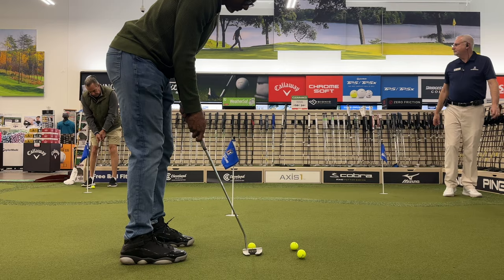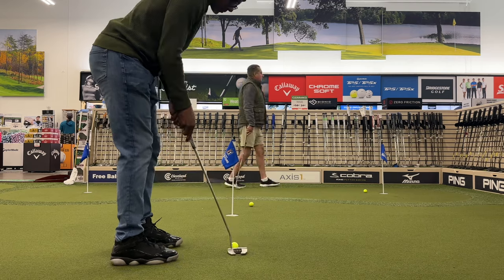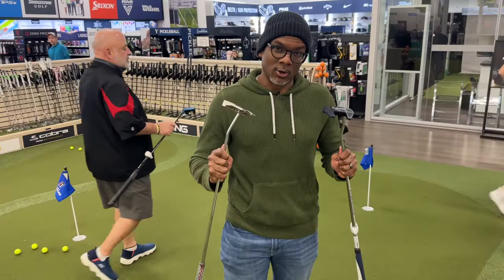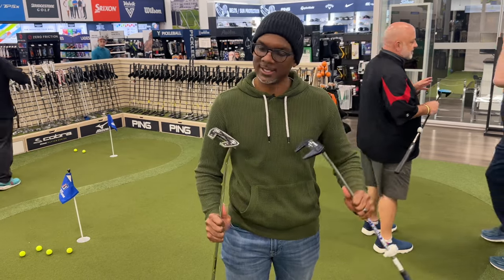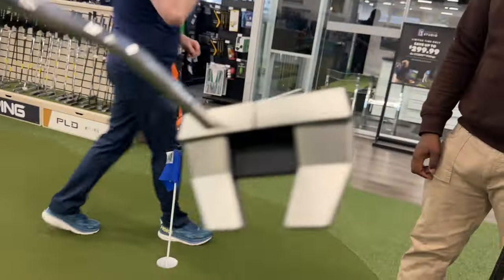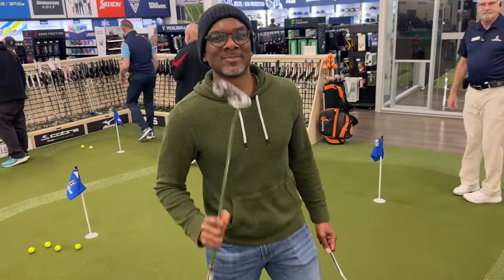A late entry was the Scottie Cameron Phantom 5 to replace the Phantom 9 — this one was also toe balanced and the correct length, so I knocked it around to get a good feel. Then it was time to make a choice. It was a tough decision between the Odyssey and the Scottie, but Scottie wins — something about the weight, the way it felt hitting the ball, the sound, the feel. Pretty nice. We're bagging it up — let's see how it does on the course.